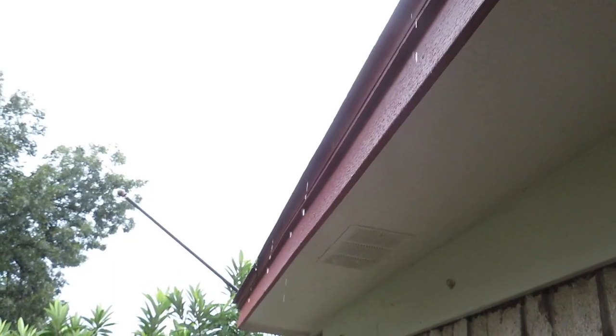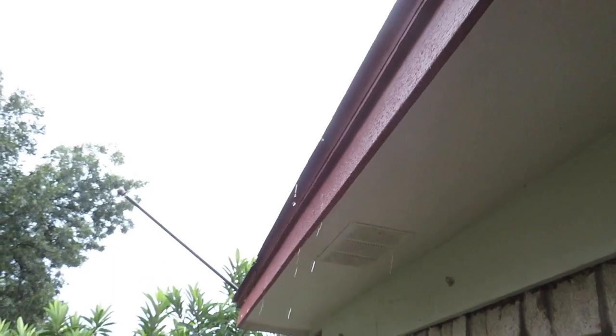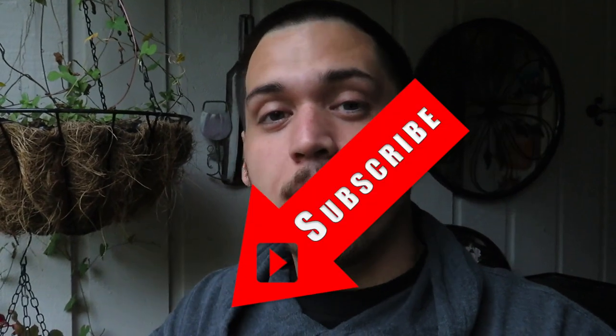Welcome back to another trip to the thrift. Today is Saturday - I woke up expecting to go to the flea market, but that's not gonna happen. It's supposed to rain all week, so don't expect a flea market grab video this week. Since I'm already up, I might as well hit the thrift stores. If you enjoy these videos, please hit that like button, drop a comment, and subscribe. Let's go see what we can find.